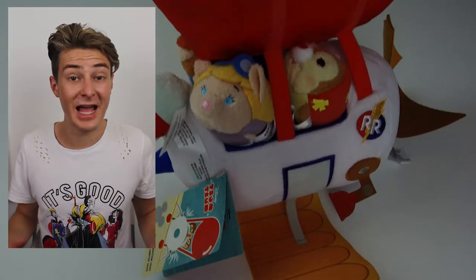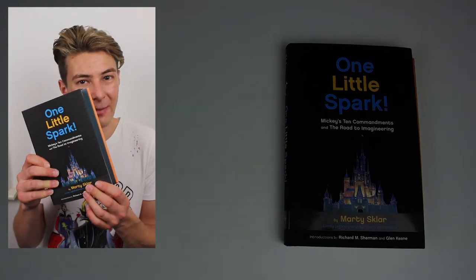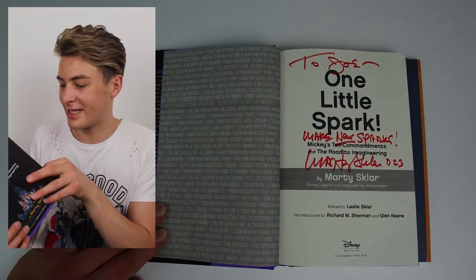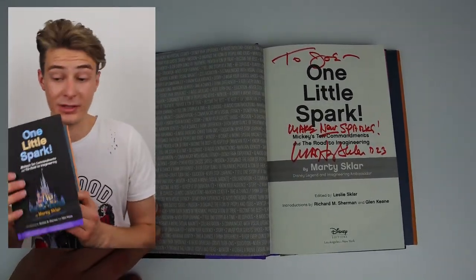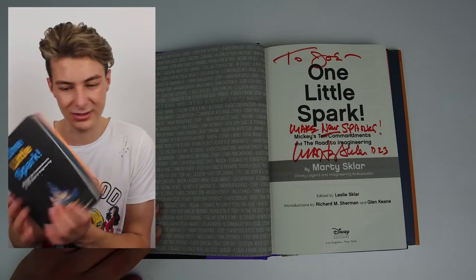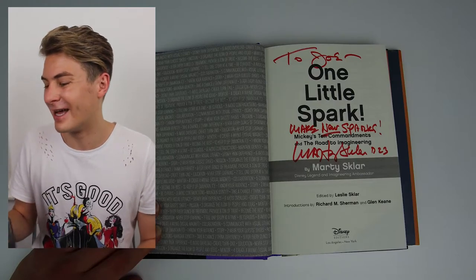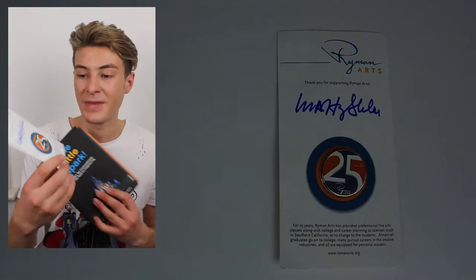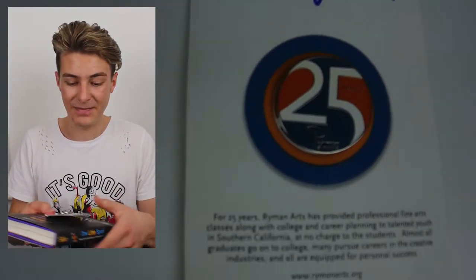Moving on to things from the show floor, mainly from the Emporium. First, this 'One Little Spark' book by Marty Sklar from the Imagineering Arts booth — and it was signed by Marty on the pen page, which is so cool. It's the only book I got, which is a bit crazy since I love books, but I was scared of them weighing down my suitcase. I also got this Imagineering Arts pin for 25 years, which is also signed. It was wonderful to meet Marty.